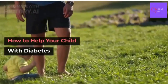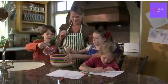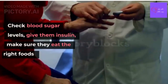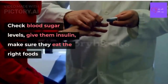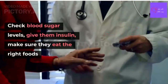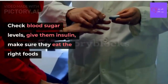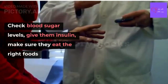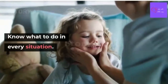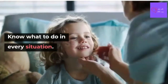How to help your child with diabetes. When your child has diabetes, you have an important job to do. You check their blood sugar levels, give them insulin, make sure they eat the right foods, and keep their blood sugar in a healthy range at all times. Yes, it is a lot, but you can manage it when you know what to do in every situation.